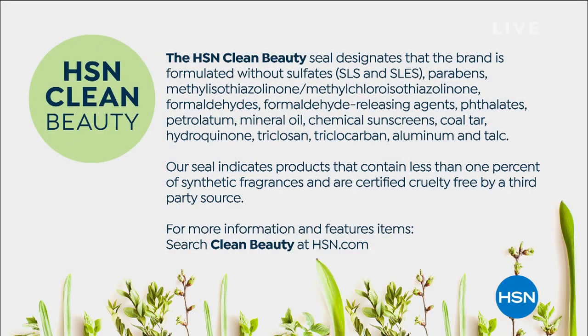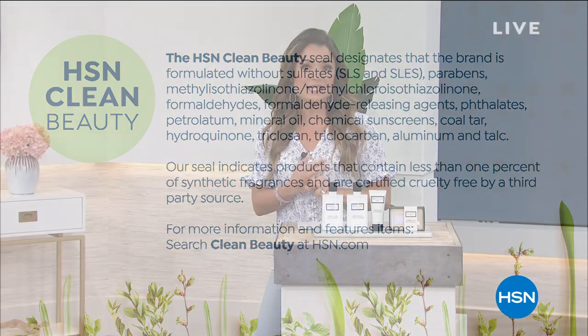Happy Memorial Day weekend, everyone. My name is Michelle Yarn, and this is You, Me and the Goats. What if I told you goats were the secret to better-looking skin head to toe? The Beekman Boys have been bringing beautiful head-to-toe products using the power of goat milk. These are part of our clean beauty line here at HSN — formulated without yucky ingredients, less than 1% synthetic fragrances, and certified cruelty-free by a third-party source. Everything Beekman is free shipping and handling, and we have a 90-day return policy.